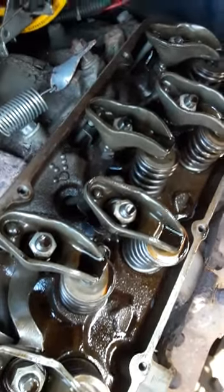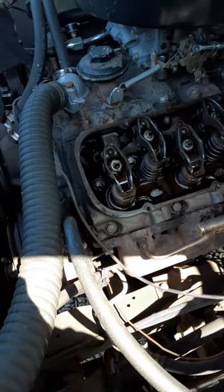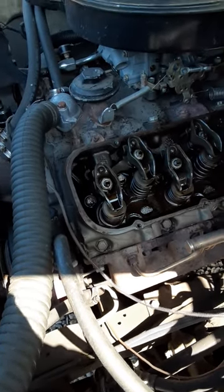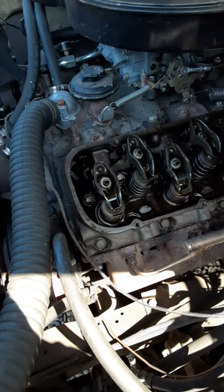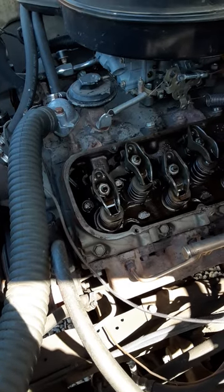Oh boy, I gotta find big block parts now. Alright guys, if you like this content, leave a comment below, give this video a thumbs up, subscribe to the channel, and once again thanks for watching.